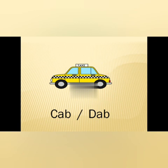The third is a taxi. So we can also call the taxi as a cab. C-A-B, cab; D-A-B, dab. So the answer is C-A-B, cab.